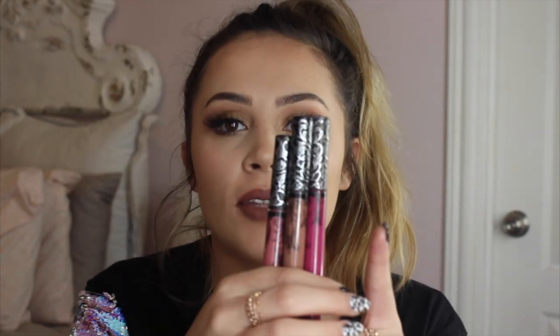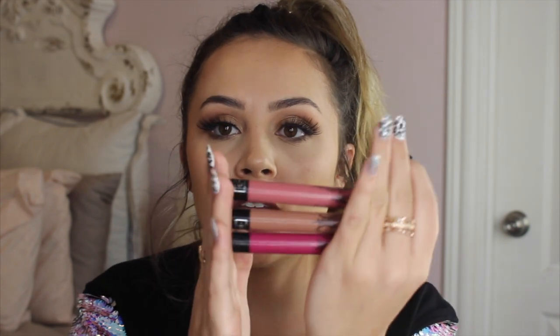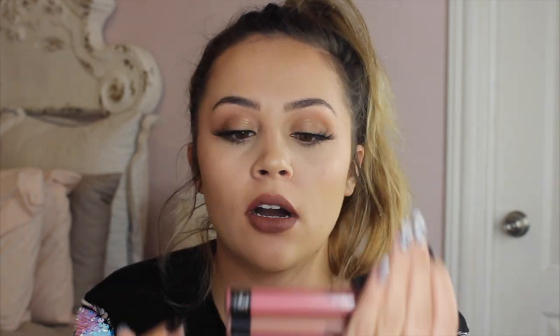Now I'm going to talk about lipsticks. I have three liquid lipsticks from Kat Von D: the shade Bahas, Bow and Arrow, and Lovecraft. All three of these are really good — Bow and Arrow is one of my favorites. I actually got it in a BoxyCharm and use it all the time.